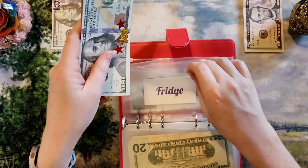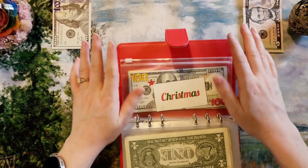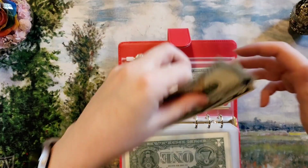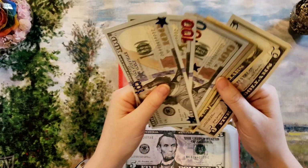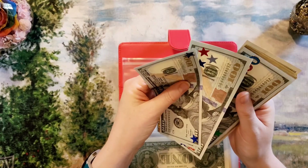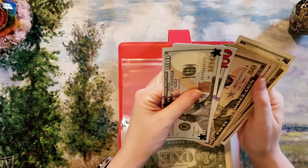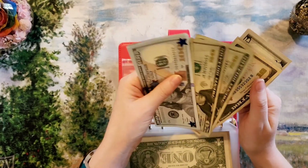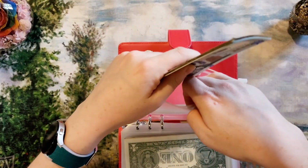Last but not least, the Christmas sinking fund is getting $105. My goal for the Christmas fund is $2,000. Let's count what we've got saved so far: $680 total saved for Christmas so far. Getting up there!